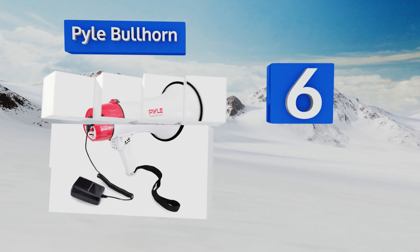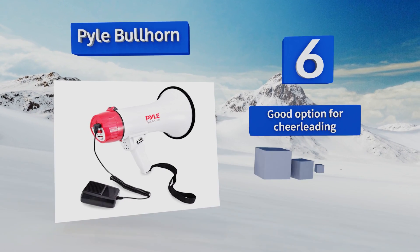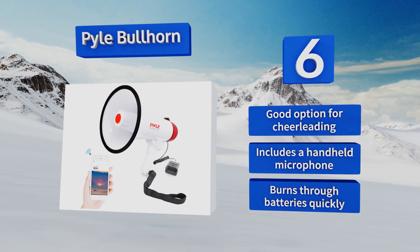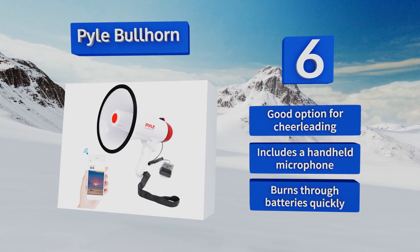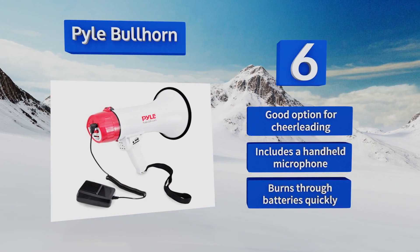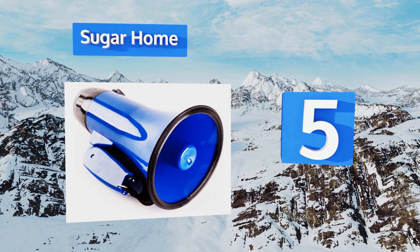for seamless audio content streaming from any compatible mobile device. Additionally, it features a 3.5mm auxiliary port, a USB reader, and an SD card slot. It's a good option for cheerleading and includes a handheld microphone. However, it burns through batteries quickly.